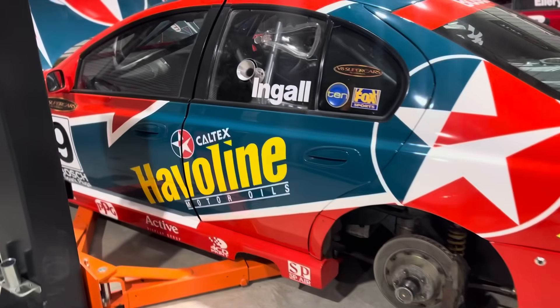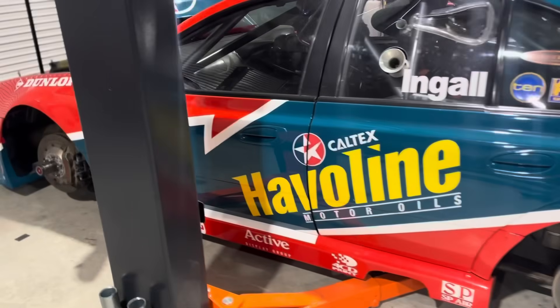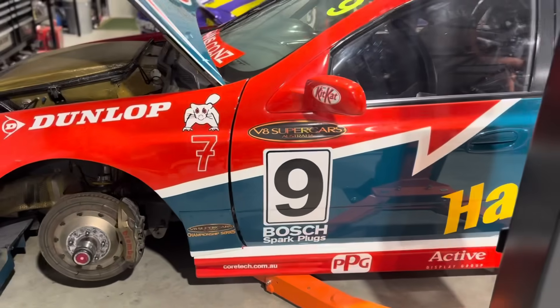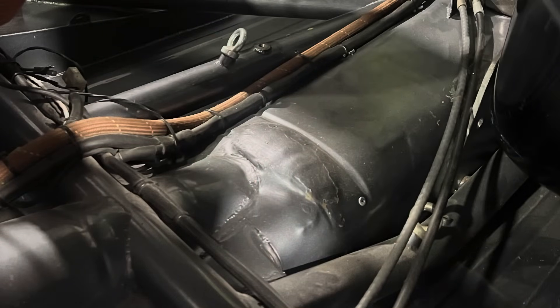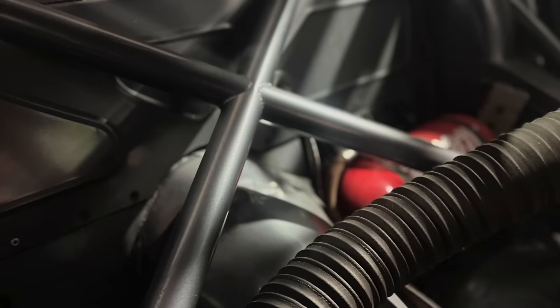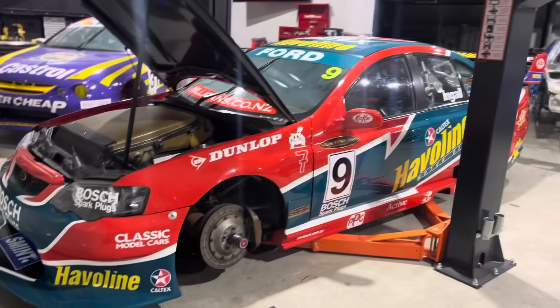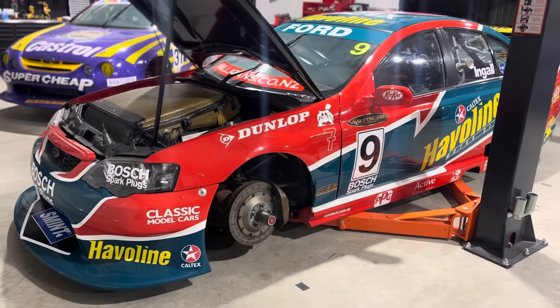I'm interested to get your thoughts on how you think we should do it and how you would approach it, because some of the problems are fairly significant but they are part of the car's history. Do we leave it, do we repair it? It's a little bit of an unknown. We've made decisions on the other two cars previously, so you look at this one in a different light.